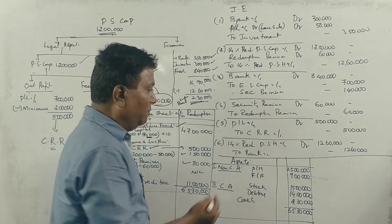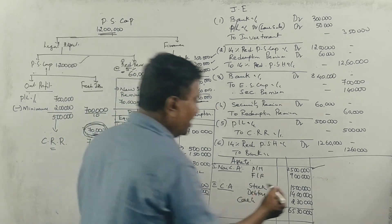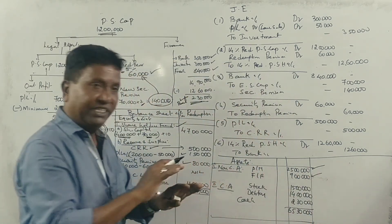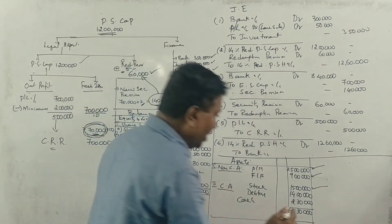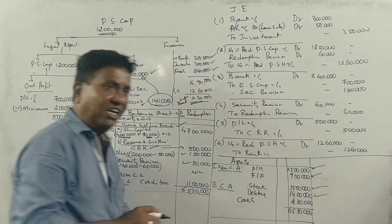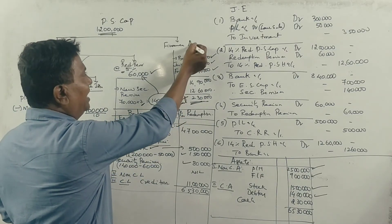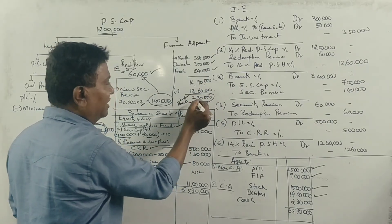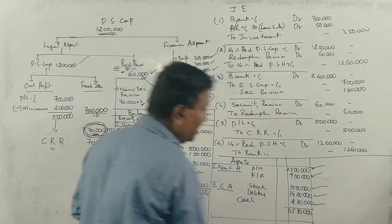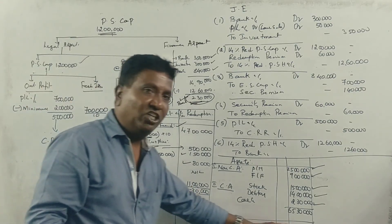On the asset side: plant and machinery, furniture, stock, debtors remain as per the original balance sheet. The cash balance is adjusted after the share issue and redemption payments. The total cash balance figure is 2,30,000. The balance sheet totals to 65,30,000 rupees on both sides.